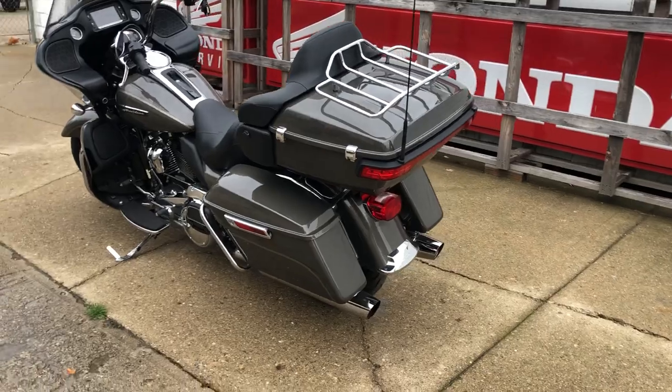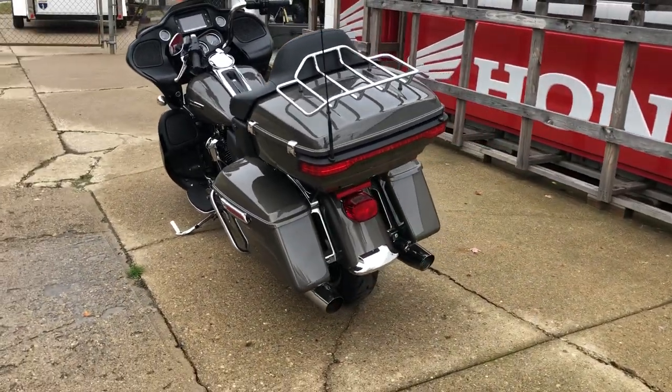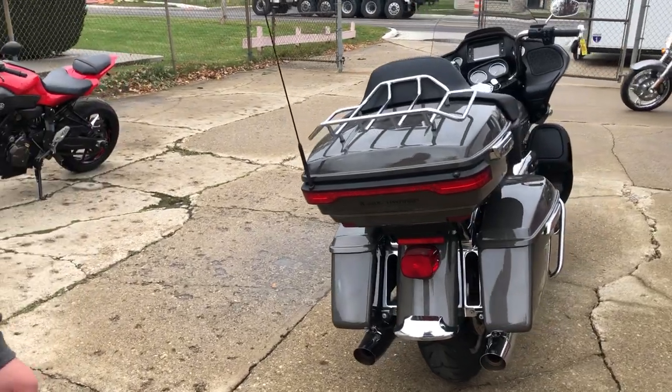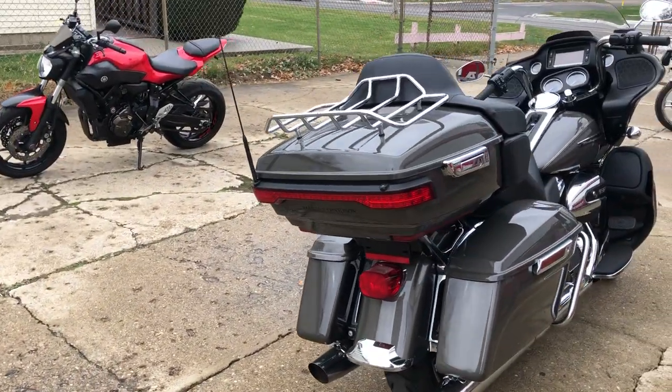You can own it for $16,999. This thing sold new for over $27k — don't miss it. Give us a call at 810-648-9500.